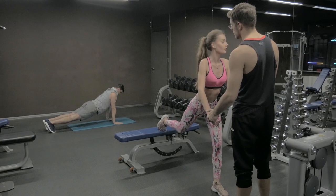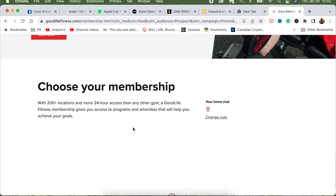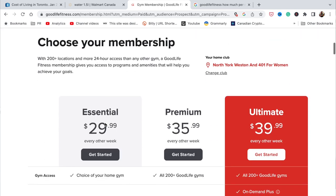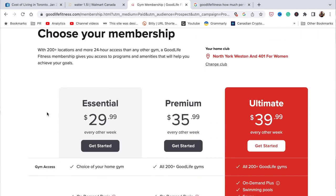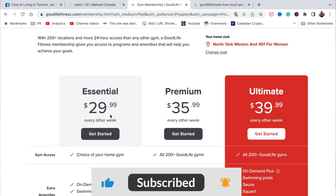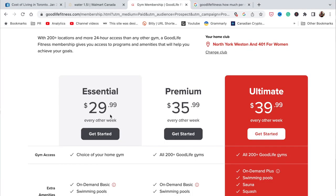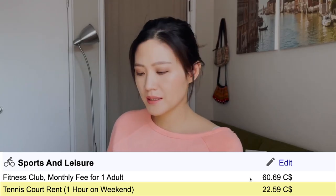Moving on to sports and leisure: a fitness club monthly fee for one adult is $60.69. It will depend on the kind of fitness club. Taking GoodLife Fitness as an example — a large gym network — their essential membership starts at $30 every other week, which works out to $60 per month. The premium membership is about $70 per month, and there's also a joining fee.